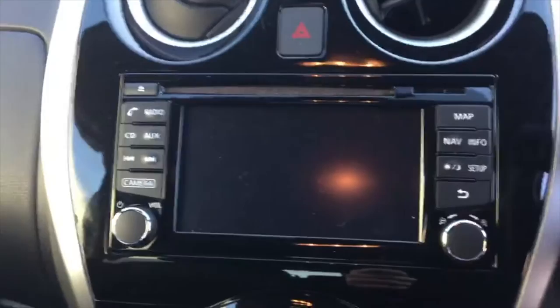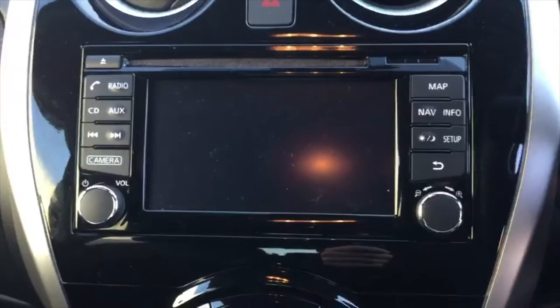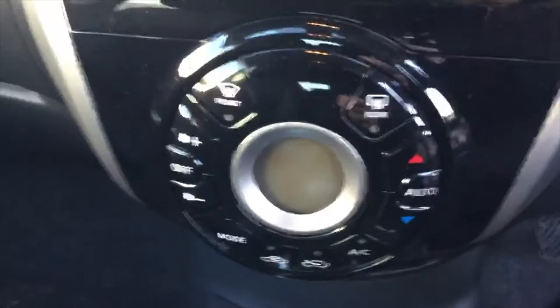As you can see on the interior of the vehicle, half leather upholstery, and in the middle here we've got the Nissan Kinect system which is Bluetooth, sat nav, radio and CD player, and there's also the screen for the all-round view camera system.